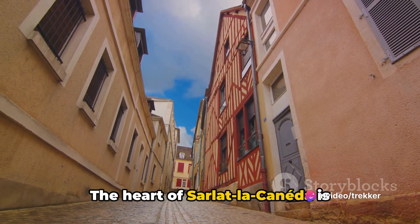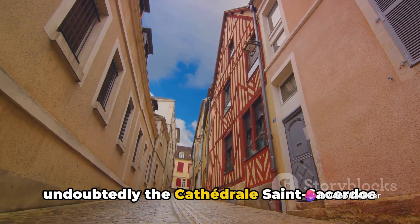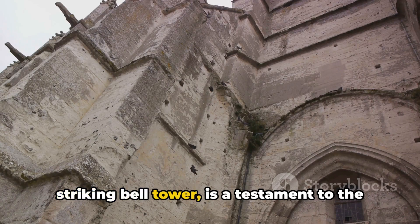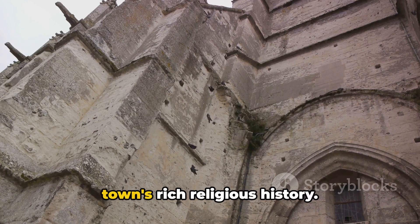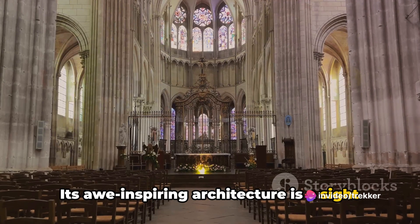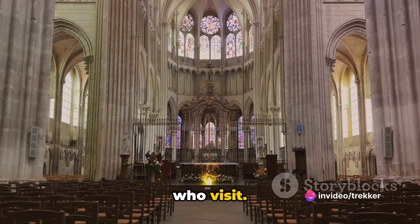The heart of Sarlat-la-Canéda is undoubtedly the Cathedral San Sacerdos de Sarlat. This magnificent cathedral with its striking bell tower is a testament to the town's rich religious history. Its awe-inspiring architecture is a sight to behold, captivating the hearts of all who visit.